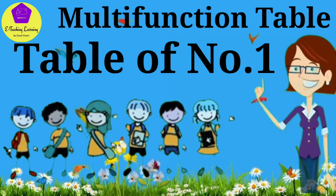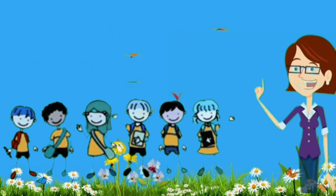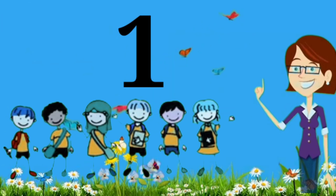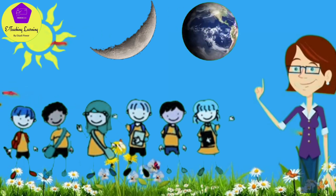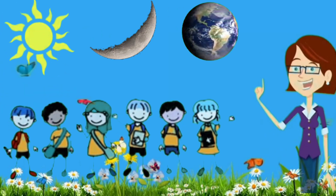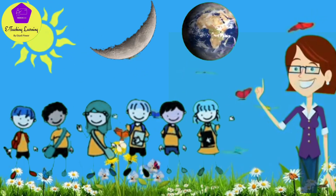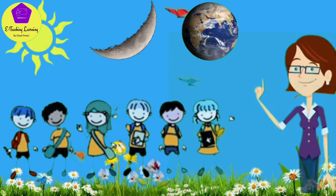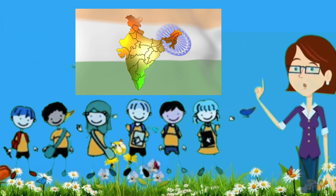Let's start with the multiplication table of the number 1. Friends, now tell me what do you remember by the number 1? The sun. The moon. The earth. Very good! Just like there is one sun, one moon and one earth, there is only one India — a country, east or west, India is the best.